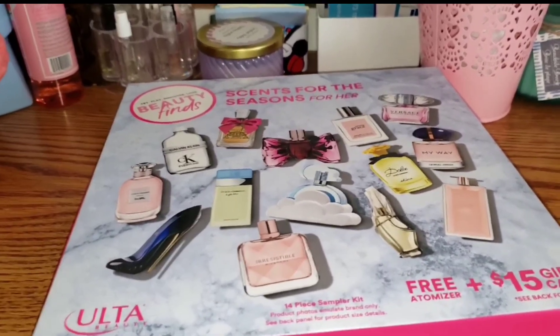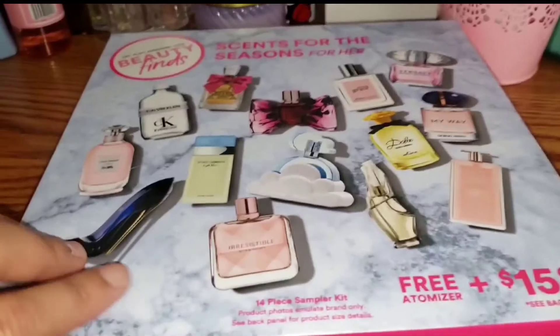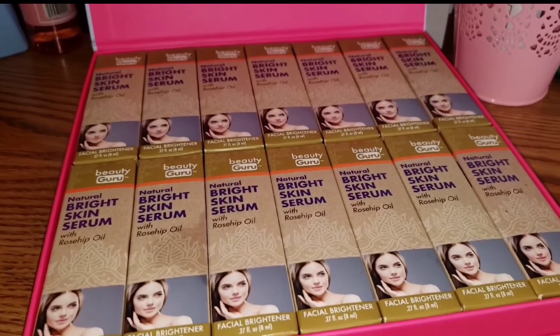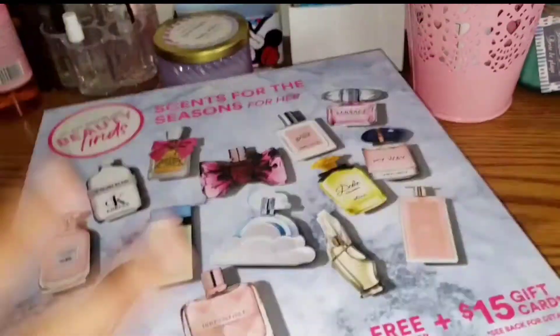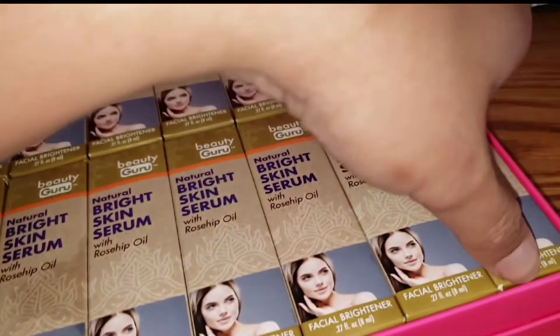I always do this, guys, and I have a lot of these right now. Let me show you my collection. I kept all the boxes — I didn't throw them away, I stored everything in here. Here's my whole collection!